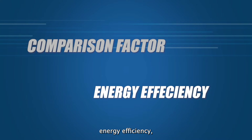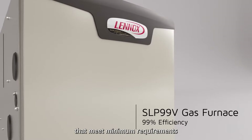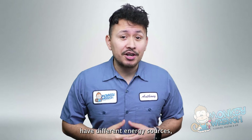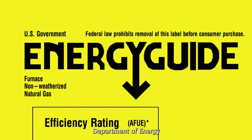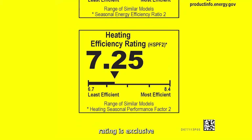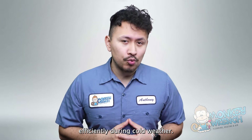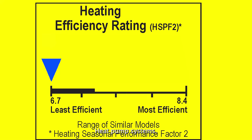Both electric and natural gas HVAC systems have highly efficient units and units that meet minimum requirements for energy efficiency. They all follow specific efficiency standards set by the U.S. Department of Energy. The Heating Seasonal Performance Factor — also known as HSPF2 — is exclusive to air-source heat pumps and measures their ability to produce warm air efficiently during cold weather. The minimum HSPF2 rating is 7.5 for split heat pump systems and 6.7 for package heat pump systems.